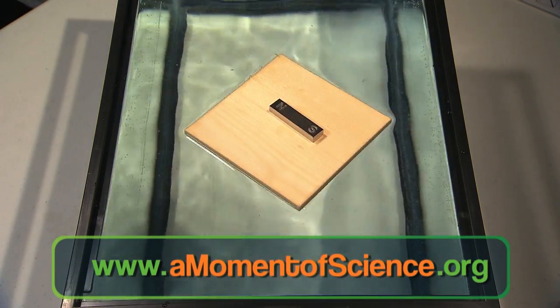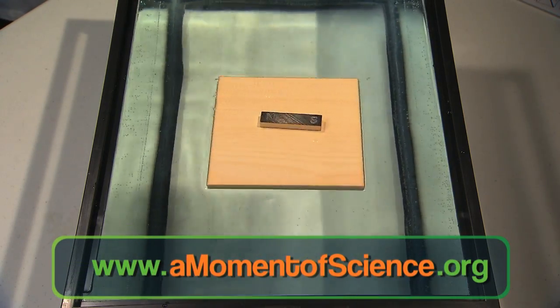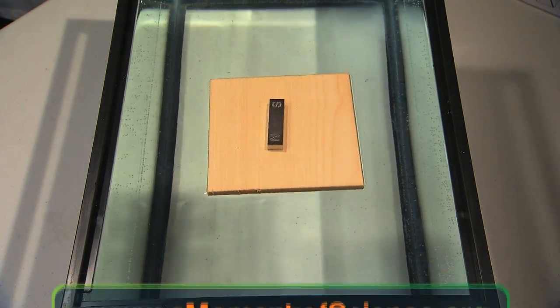Lucky for you, there's an old trick that Chinese sailors used as far back as the 12th century. Before you go out on your solo trip around the world, practice this one at home. Float a bar magnet on a little piece of wood in a bucket. Wait a minute, and you'll find the magnet's north pole is pointing north. You've constructed a simple compass.